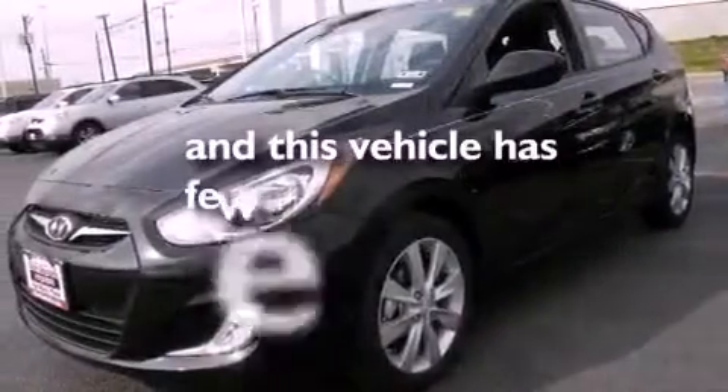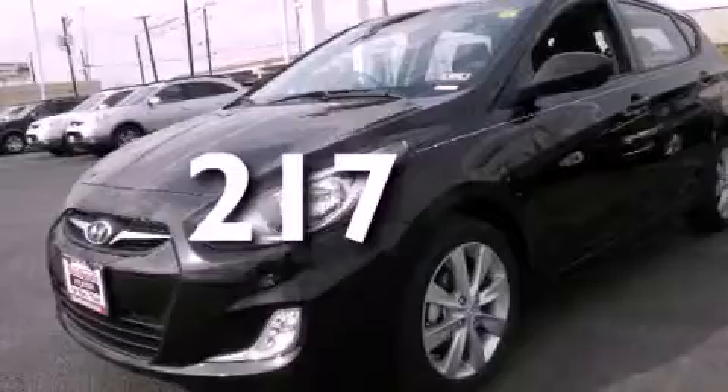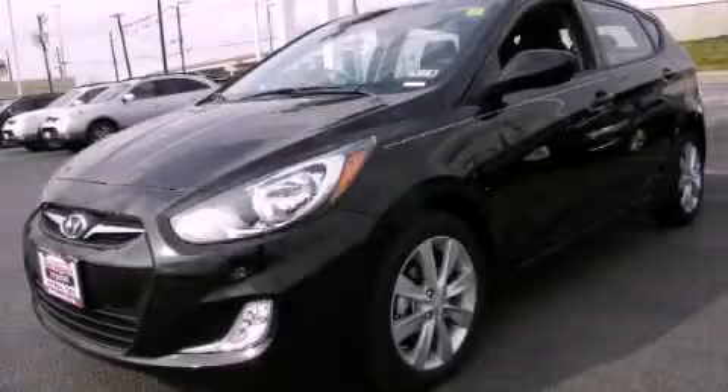This vehicle has less than 1,000 miles. Stop by today and test drive this automobile for yourself.